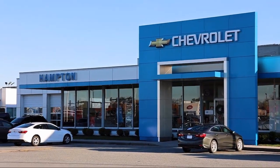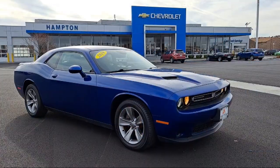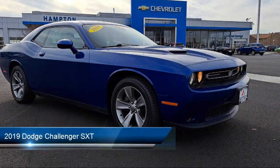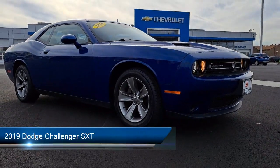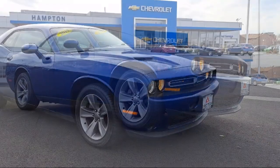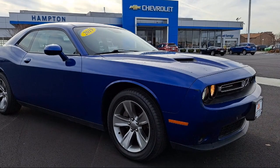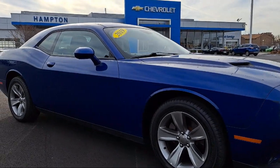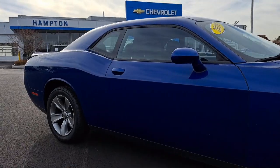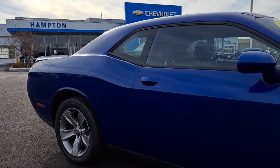Welcome to First Team Hampton Chevrolet, and here's a look at one of our great vehicles for sale. It comes equipped with dual-stage driver and passenger seat mounted side airbags, day-night auto dimming rearview mirror, touring suspension, galvanized steel aluminum panels, streaming audio, and a 3.6 liter V6 24 valve DVT engine.